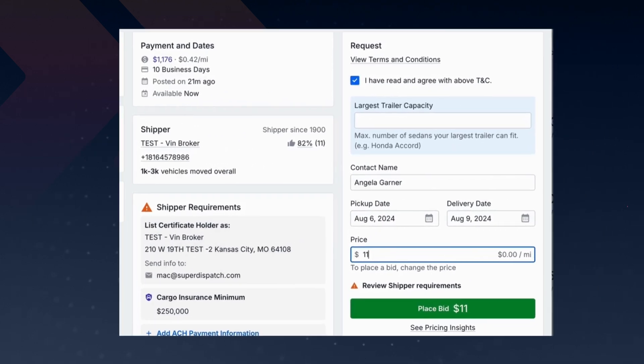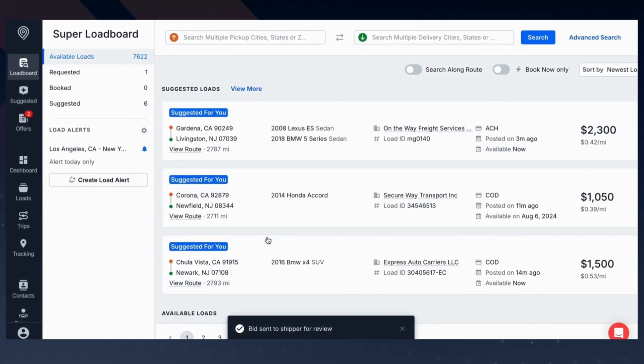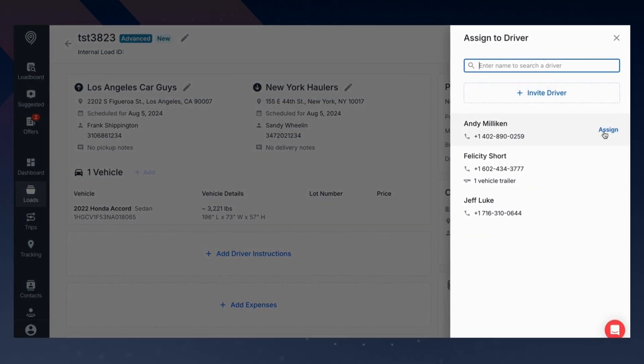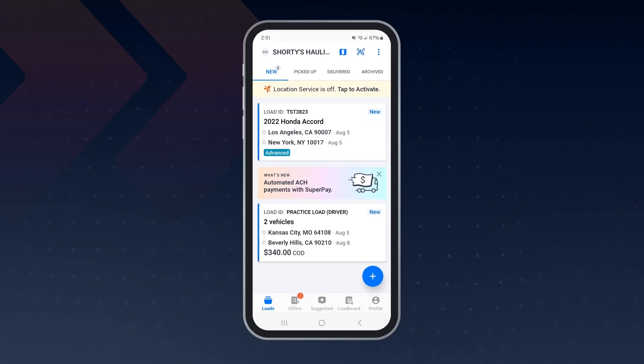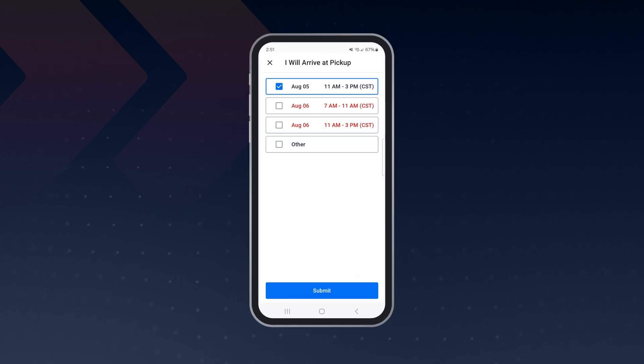But if the load isn't priced right, carriers and drivers can quickly request a fair rate that makes sense for their business. Whether booked instantly at the posted or negotiated rate, carriers can quickly dispatch loads to drivers. Drivers can easily work on the go with instant notifications and access to all load details directly on the driver app.